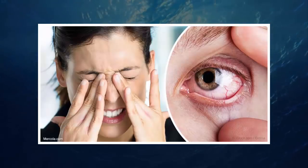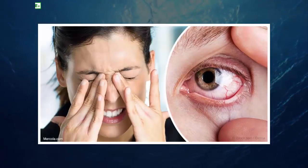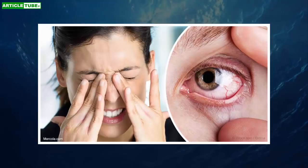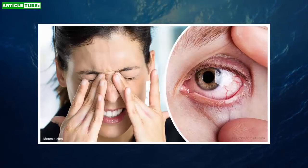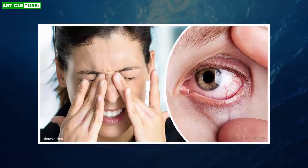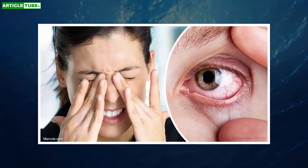While recommended treatments may include tear-stimulating drugs, artificial tears, or eye drops to control the inflammation caused by dry eye, like all other health conditions, prevention is your best medicine. If you currently have dry eye, you'll want to incorporate these strategies while slowly weaning off your current medications with your physician, to reduce your risk for complications.